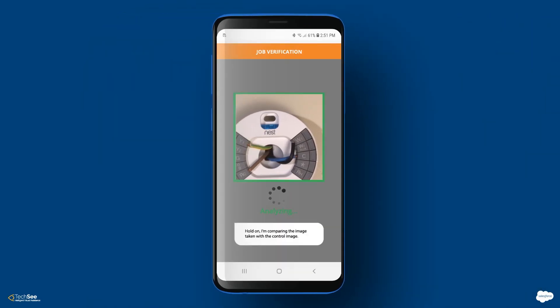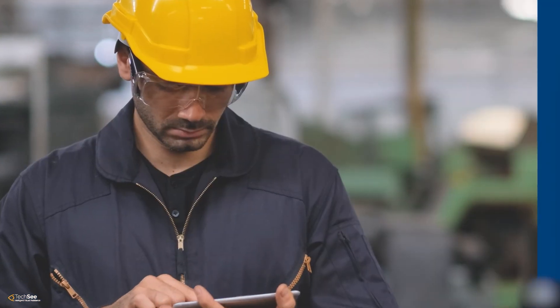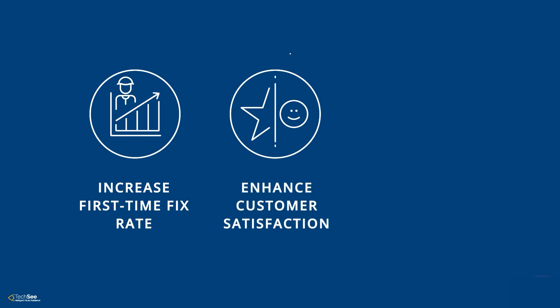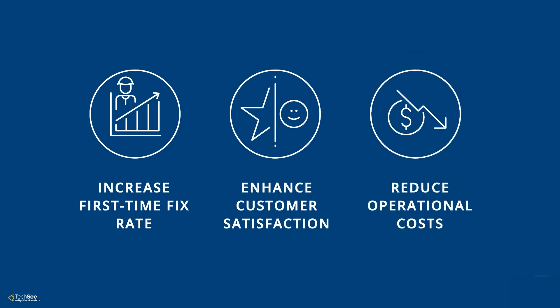TechSee's computer vision-powered job verification capabilities drive technician enablement, enhance collaboration, and bridge the knowledge gap in field service. They increase first-time fix and technician utilization rates, enhancing customer satisfaction and reducing operational costs.